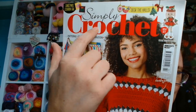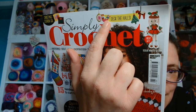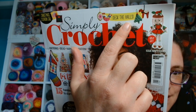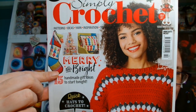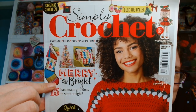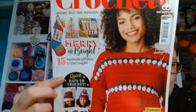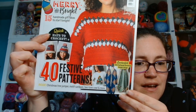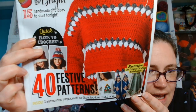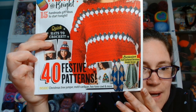This is an issue where we are moving into Christmas, but it's never too early to start getting some inspiration for those Christmas makes. So here is Deck the Halls with some lovely ornaments. There is this cute little girl, Merry and Bright, 15 handmade gift ideas to start tonight, the Christmas cushion cow, patterns, ideas, yarn and inspiration. There is this festive sweater on the front, quick hats to crochet, and inside there are 40 festive patterns including Christmas tree jumper or sweater, motif cardigan, two-tone cowl and more. Let's dive in, shall we?